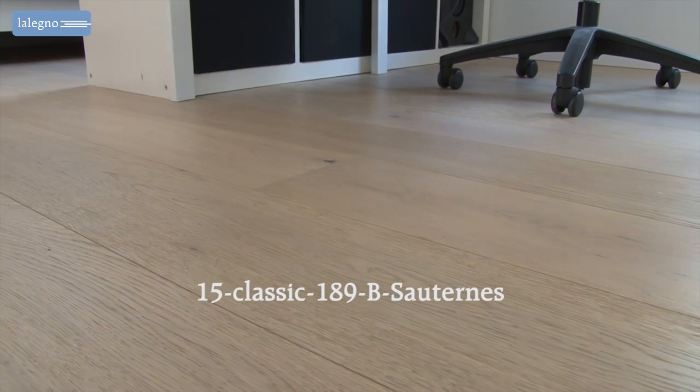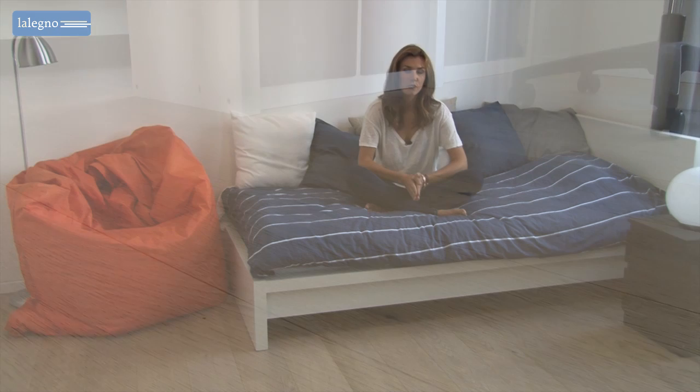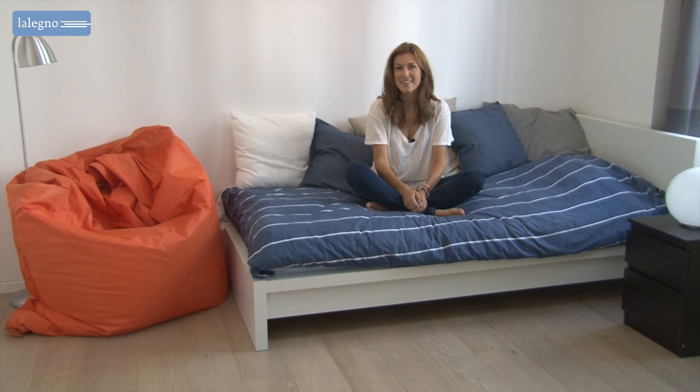We were able to look inside to show you how you can create lovely interiors thanks to this wooden floor. The Soterra is a beautiful floor in the Lelenio Classic collection.